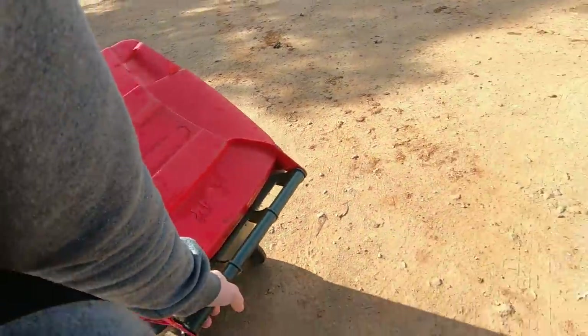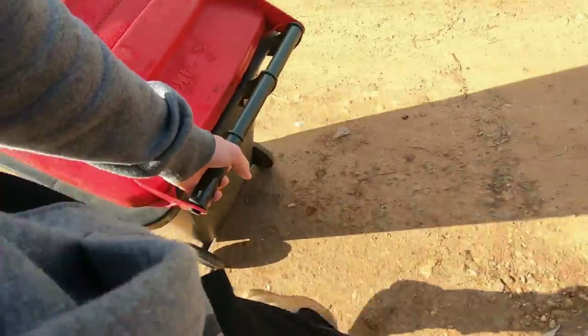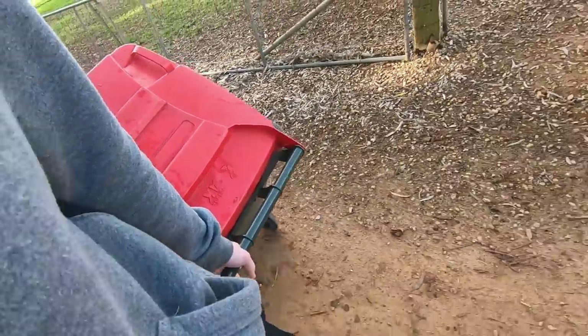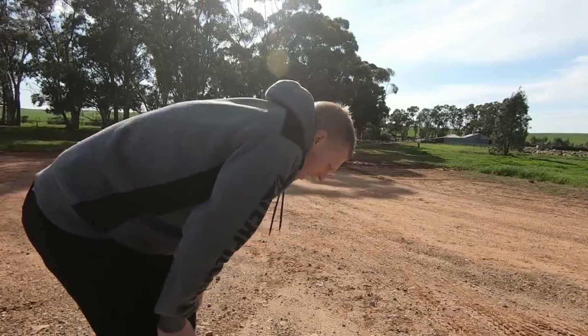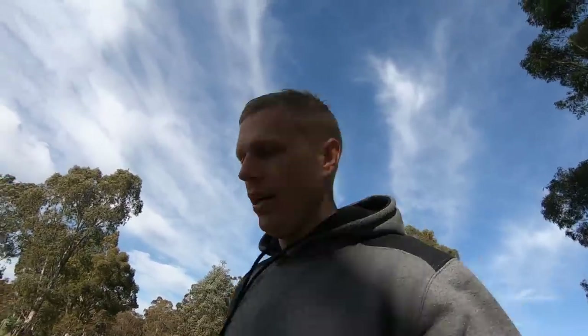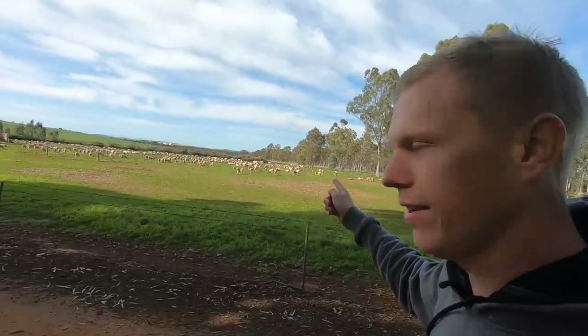Morning! Welcome back to the channel. If you're new here, hi, hello, my name is Henry. This is Lock Valley Farms and today there's a bit of shearing going on around the farm.